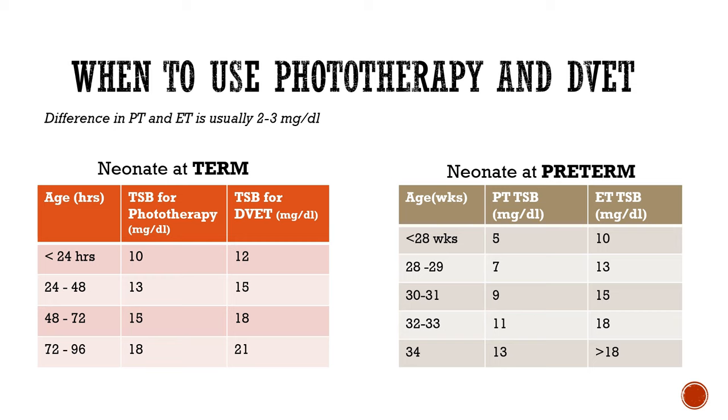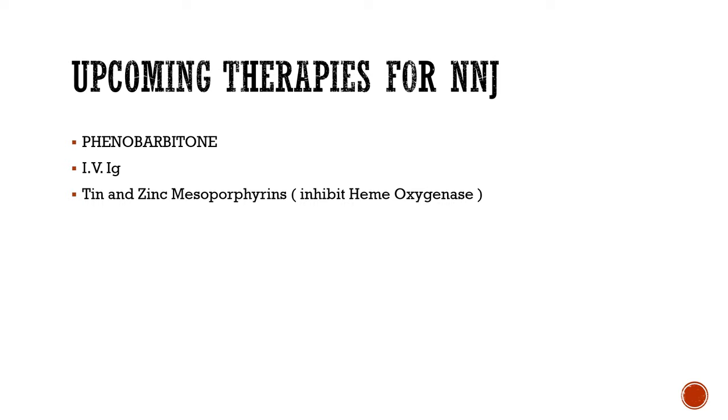Upcoming therapies for neonatal jaundice include phenobarbitone, an enzyme inducer drug; IVIG; and tin and zinc mesoporphyrins, which are found to inhibit heme oxygenases. More such therapies are under trial, and further updates will follow in later videos.